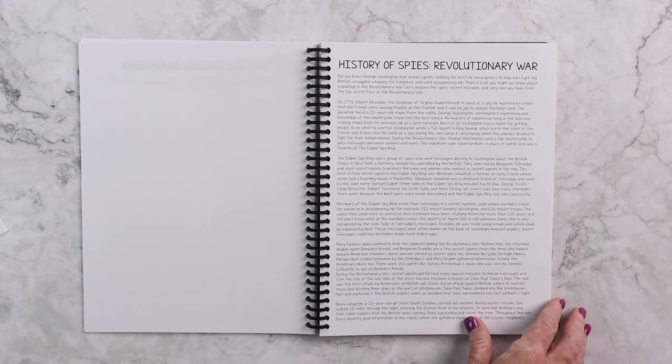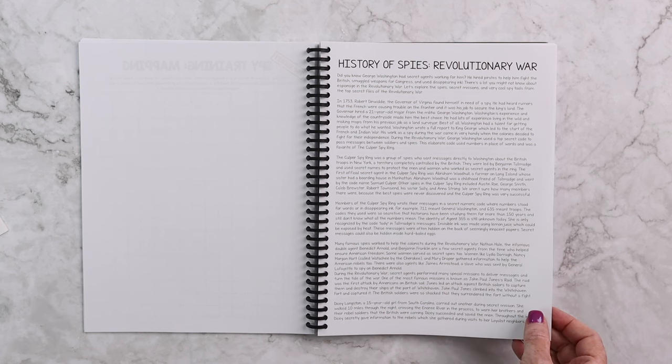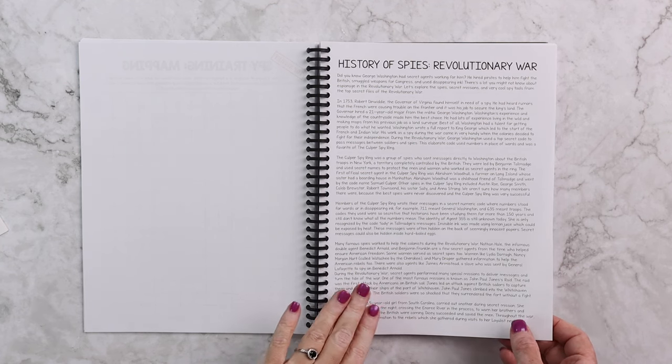We're going to get into the Revolutionary War. Within Spy Academy we are going to cover the Revolutionary War, the Civil War, World War I, World War II, and the Cold War — and spies from each time period — exploring how the evolution of spies came to be during each of those wars.